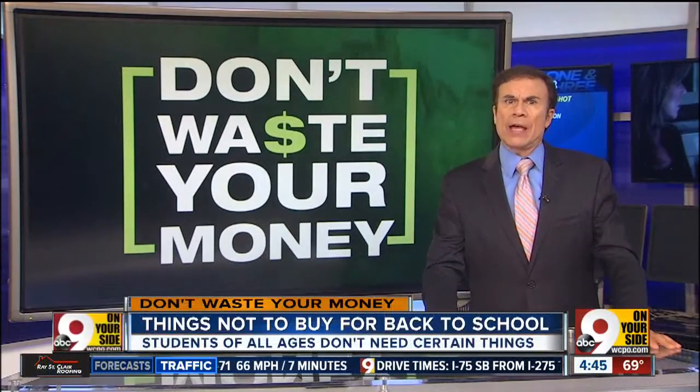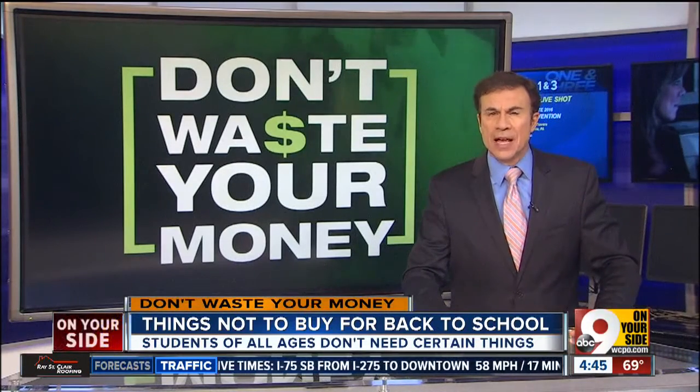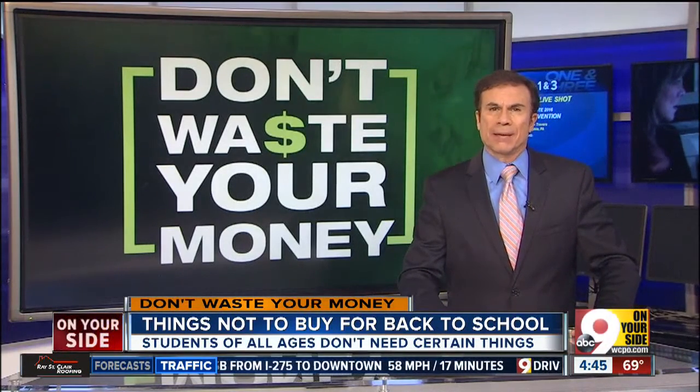It's back to school season, and whether you have a first grader or a first-year med student, chances are you're shopping for them. But if you have a college-bound son or daughter, you might want to know about some things not to send to campus with them.